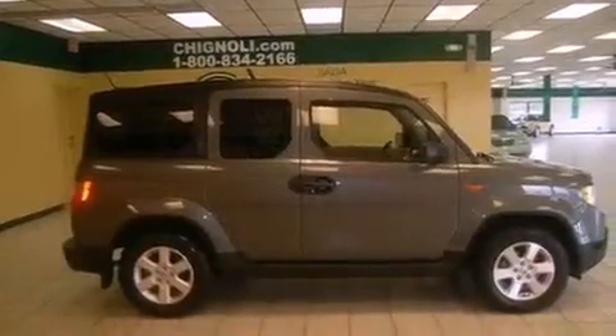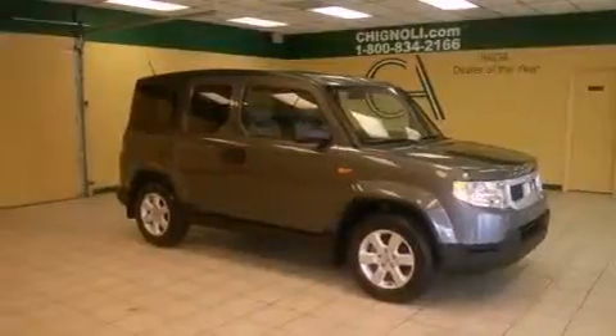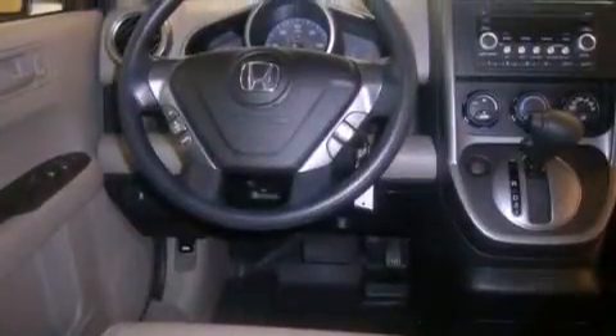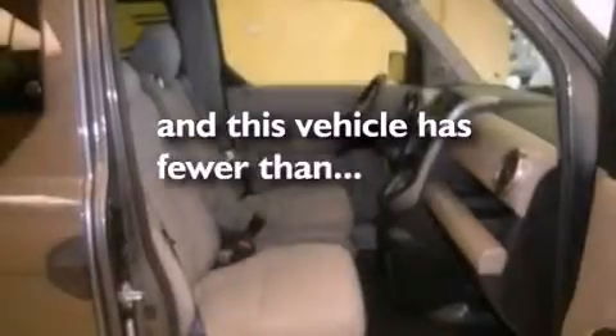All of the following features are included: XM satellite radio, alloy wheels, a low-tire pressure indicator, an electronic throttle, privacy glass, stability control, multi-reflector halogen headlights, an anti-lock braking system, and air conditioning. And this vehicle has fewer than 12,000 miles on the odometer.